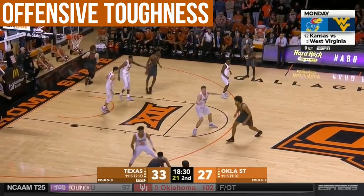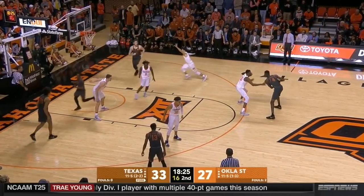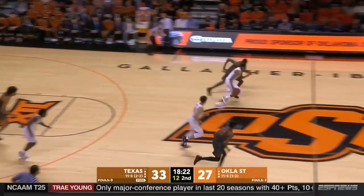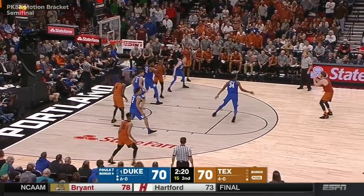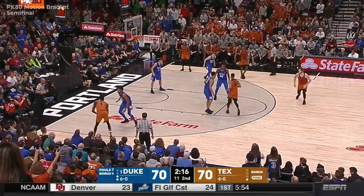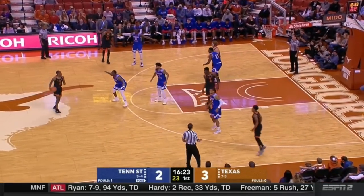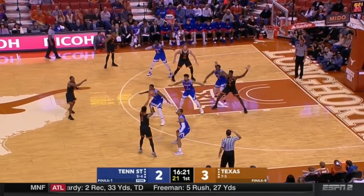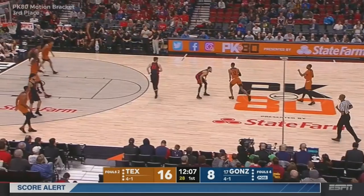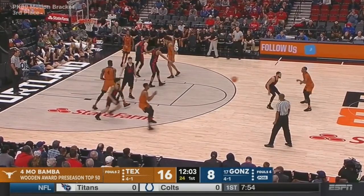Bamba's inconsistent motor and lack of physicality shows up on both ends of the floor far too often. He wants to float and operate on the perimeter. Here he gets ripped trying to show off his handles. He also settles for jump shot after jump shot — now he has touch and will be able to make NBA threes in time, but he lets his defender off the hook too often. Doesn't like physicality, doesn't want to play through contact. Here he settles for the inside pivot jump shot that gets blocked. This possession is a perfect example of his lack of physicality, shying away from contact.